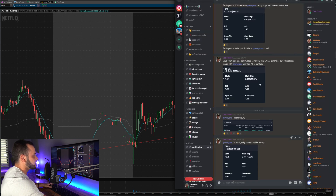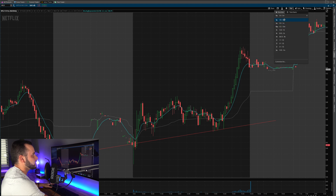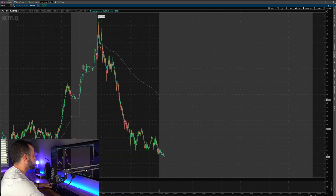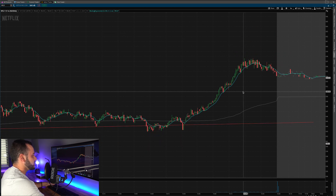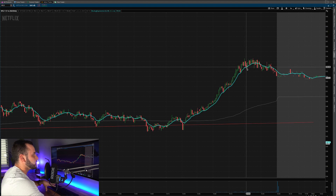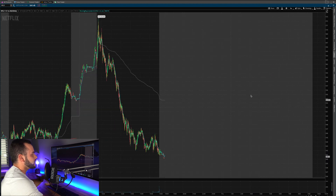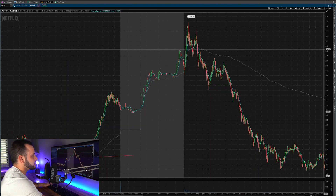I got into this around 3:32, which is right here towards the end of the day. Pulling up the one-minute chart, at 3:32 we had a pullback to the 9 EMA — if you've followed the channel you know I like this 9 EMA. I went ahead and got into it. There was a little bit of profit-taking towards the end of the day, but with how small my position was — only about $200, less than one percent of my portfolio — I was okay to hold this overnight.